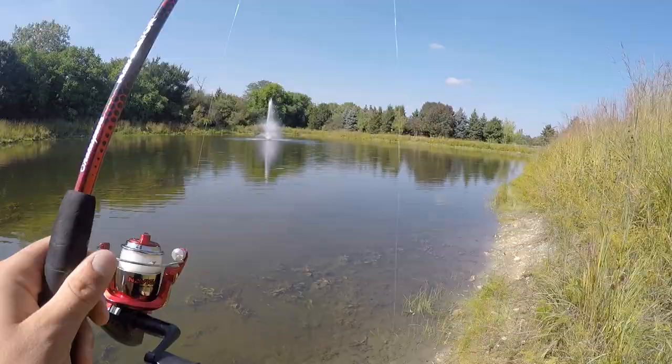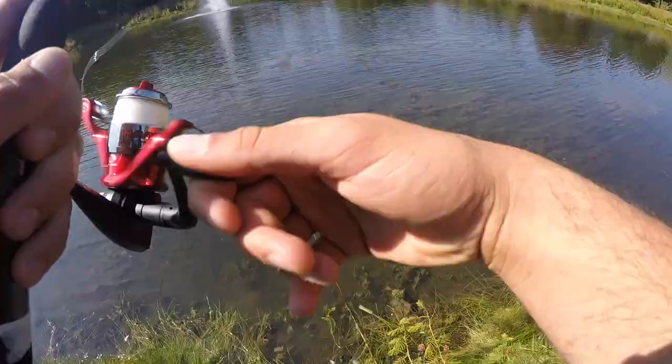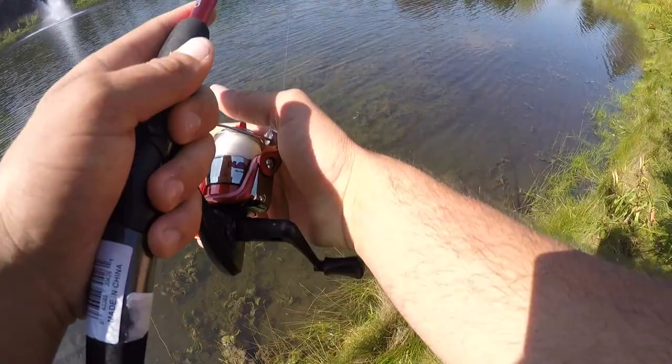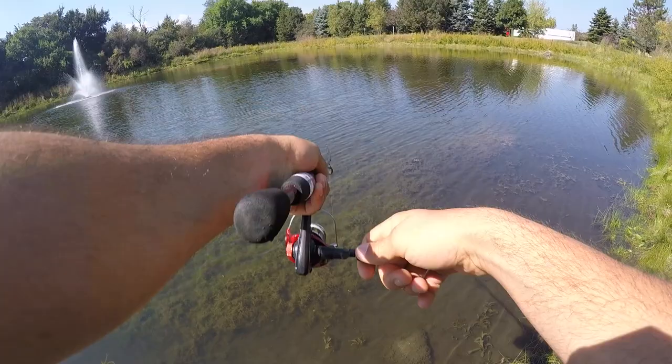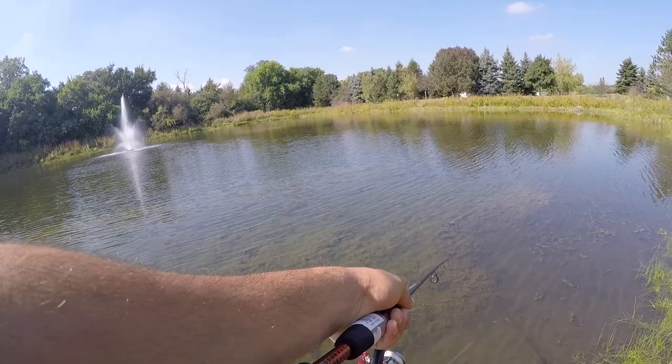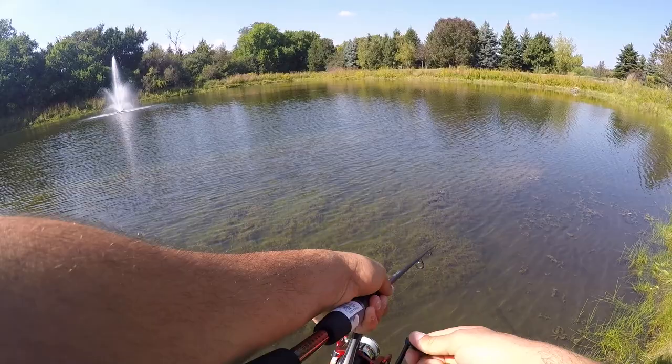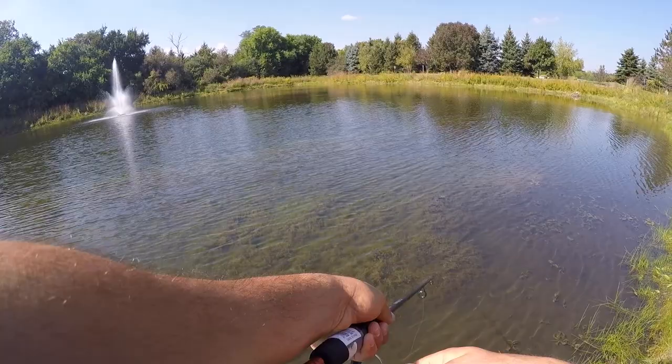I've never been to this pond before — I just got a hot tip from a buddy that there are giant fish in here. I did read the specs on this rod and reel: it's only six pound test and the reel only has one total bearing, so if I hook a big one there's no way I'll be able to horse them in — it's going to be a battle. It's bluebird skies though, not the best conditions for topwater, but it's what I bought.